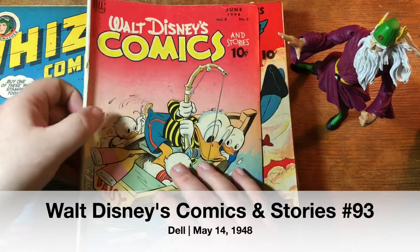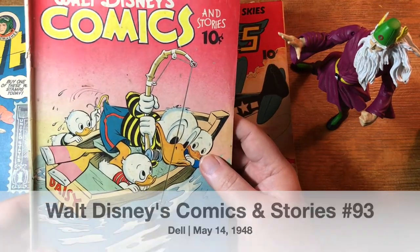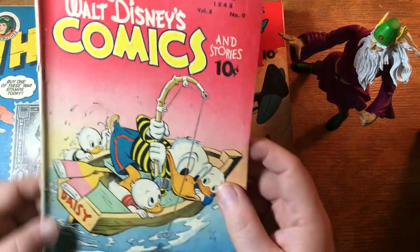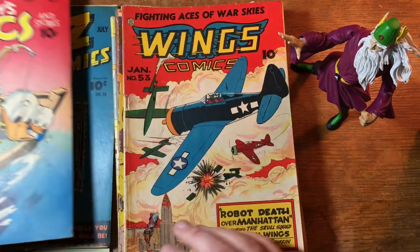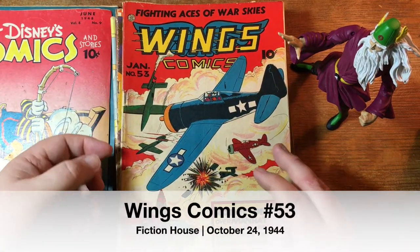Walt Disney's Comics and Stories — we've had a ton of Walt Disney's Comics and Stories lately. This one's got a little spine roll, unfortunately, but it's volume eight, number nine, hole number 93. That should do well. Here's a Fiction House book — Wings Comics number 53.